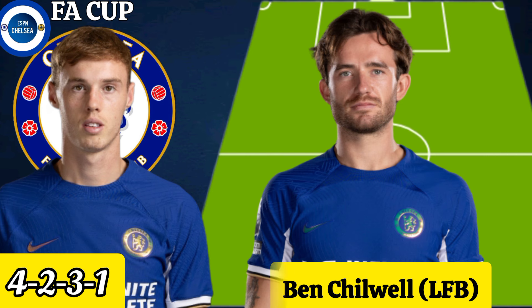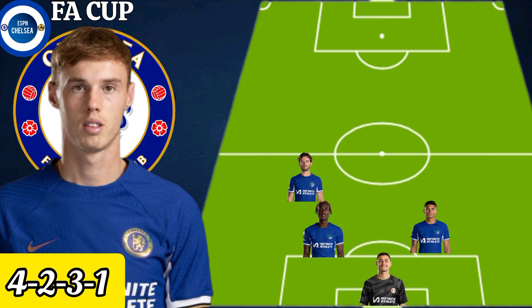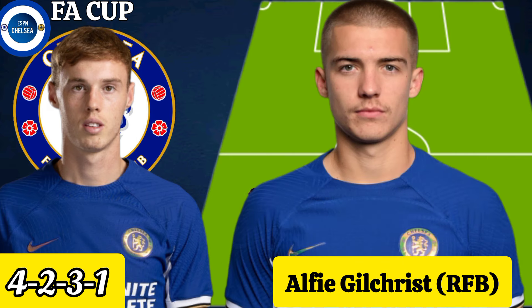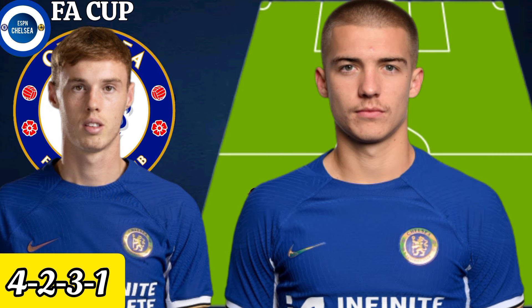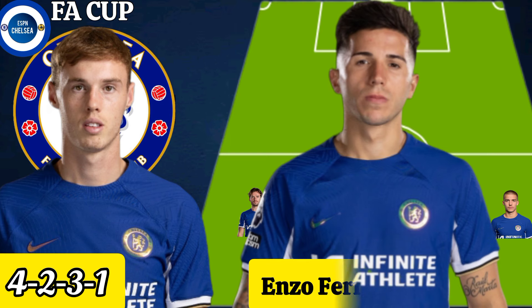Ben Chilwell could play as a left full-back against Aston Villa in the FA Cup. And Reece James could start as a right full-back against Aston Villa in the FA Cup.